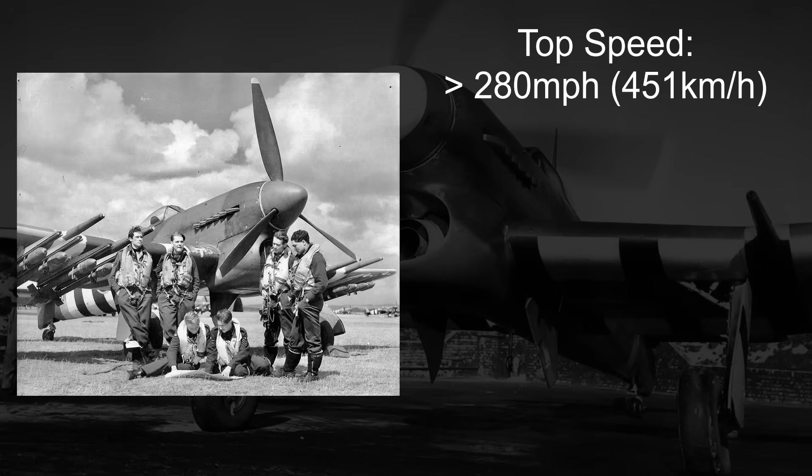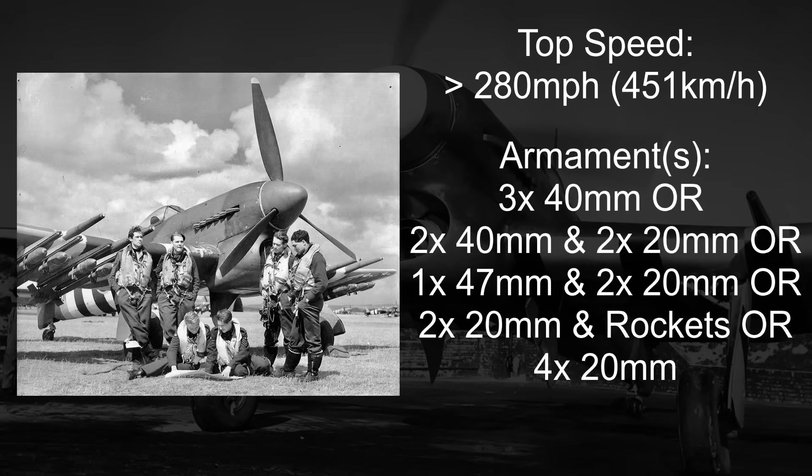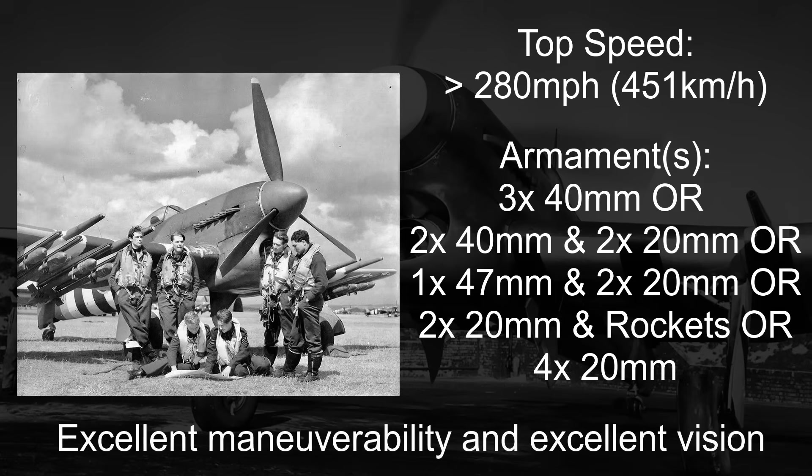With armament at least equal to the Hurricane II-D and its 40mm cannons, the prospective aircraft would have either three 40mm cannons, two 40mm and two 20mm cannons, one 47mm and two 20mm cannons, two 20mm cannons and a number of rockets, or at absolute minimum four 20mm cannons. Additionally, the design would also need excellent maneuverability at low altitude and excellent vision from the cockpit, so the pilot could spot his various ground targets.